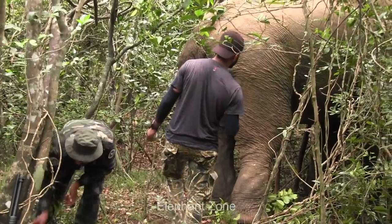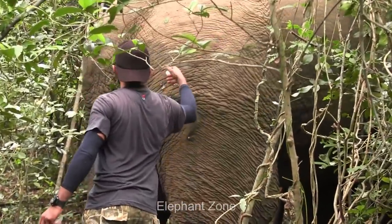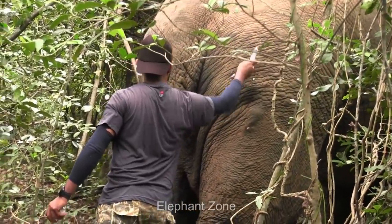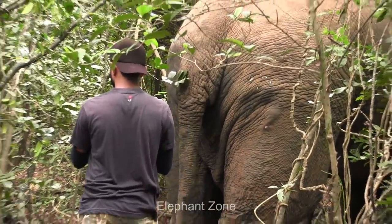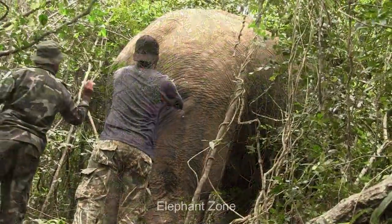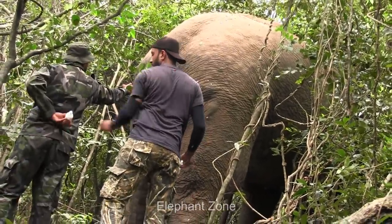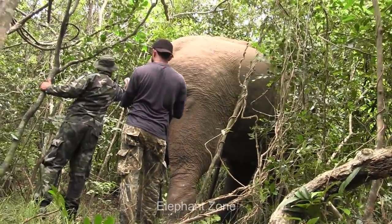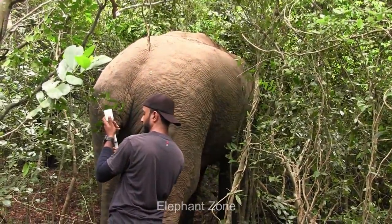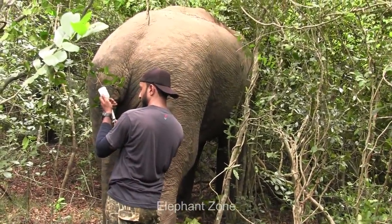Trap guns are frequently set along forest paths to kill animals such as sambar, axis deer, and wild boar. The height at which these guns are set depends on the chest height of the intended animal — for a lung or heart shot. Almost all of these guns are set up at three feet or less in height, with the lowest settings targeting wild boar.